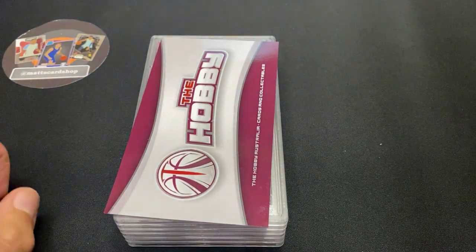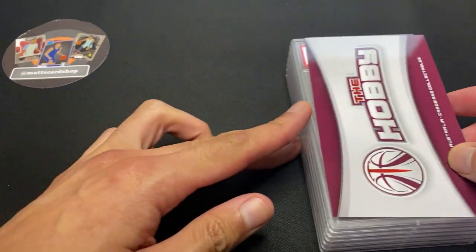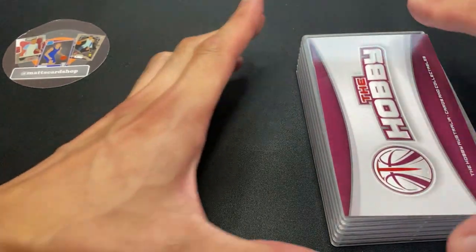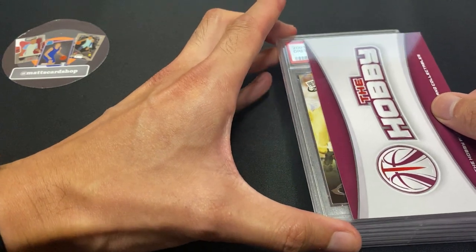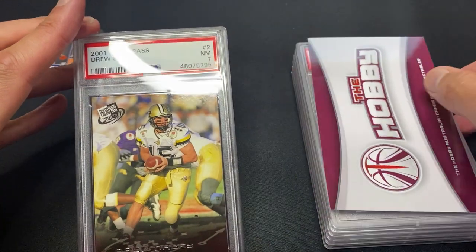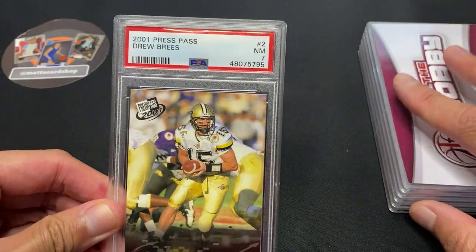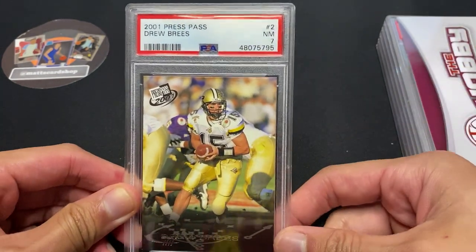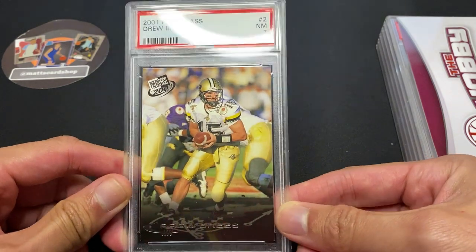First card — if you guys follow me on Instagram I posted a card that got a seven. I don't really want to slow roll this, so it is a Drew Brees Press Pass — Press Pass near mint seven.